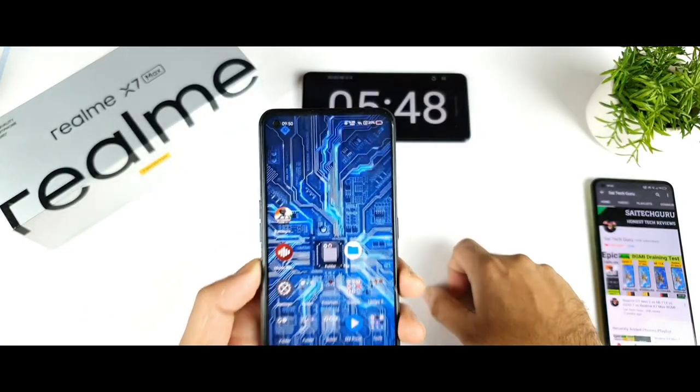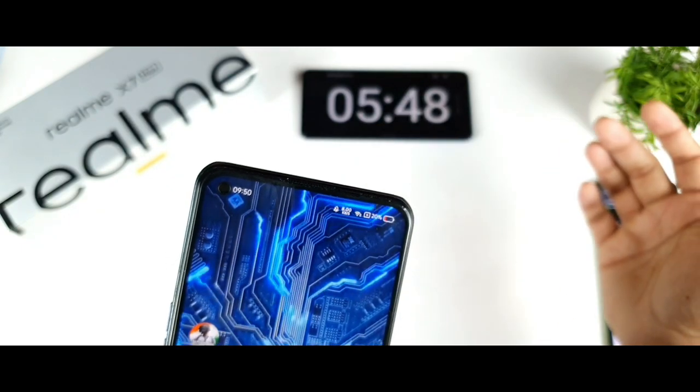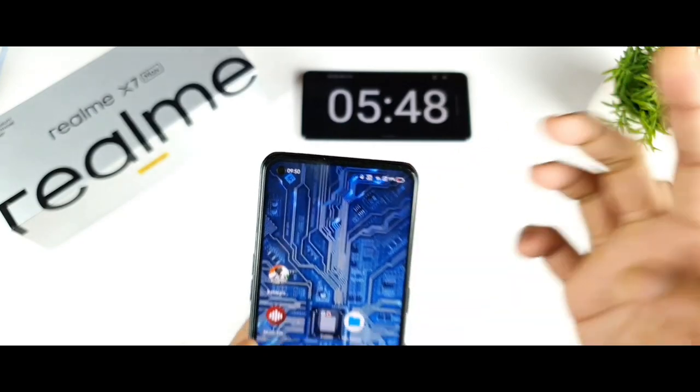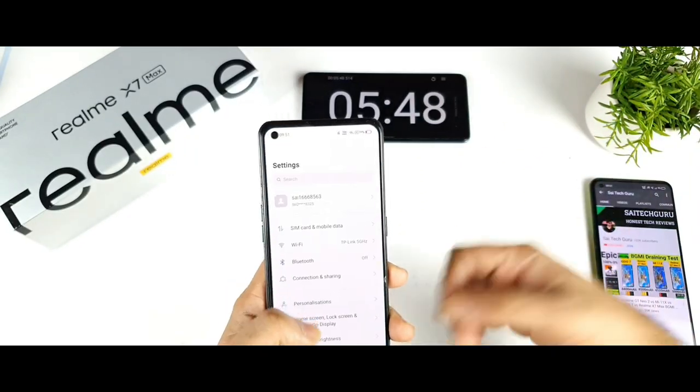Not bad — the battery dropped only one percent during the entire installation. It was at 21% before and is now at 20%. That's it friends, thank you for watching this video and stay tuned for more updates.